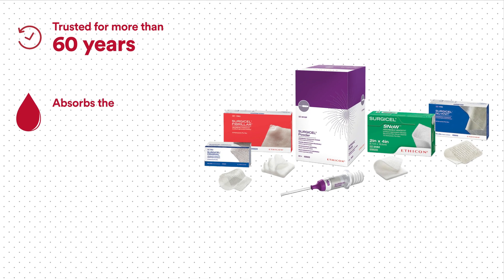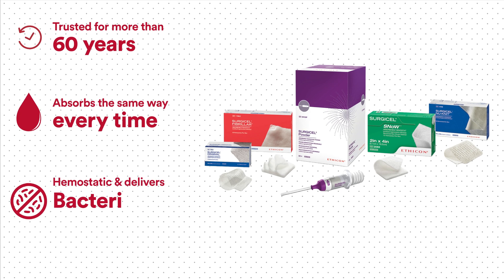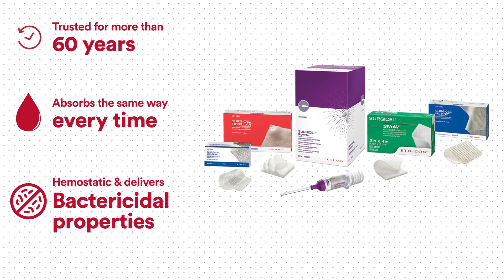It absorbs the same way every time, is hemostatic, and delivers bactericidal properties.